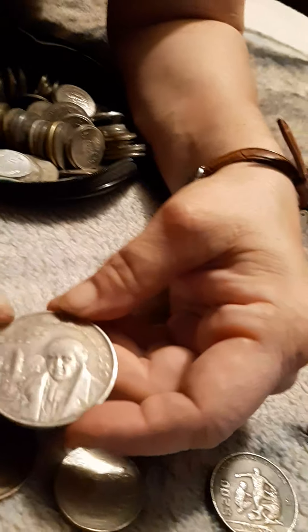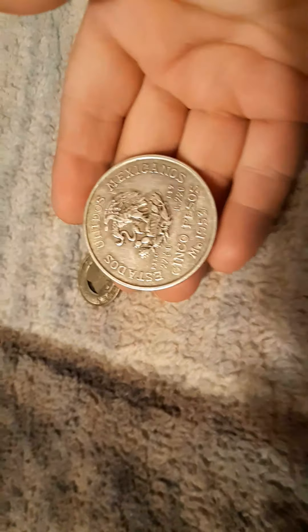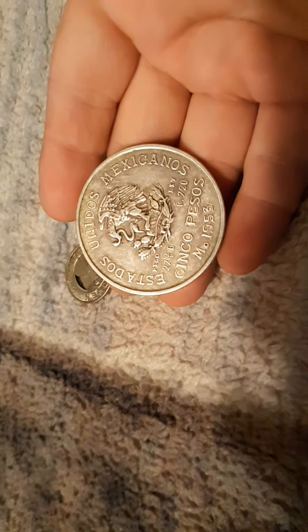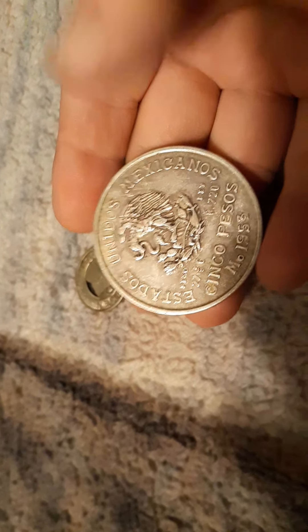Then we have some more over here. This one has holes on the side. It says token, but you know what, that's still pretty neat. It says 1951 on it. I don't know where that's from, but it's like what you would use on one of the buses when you're going, because it says transit on it.